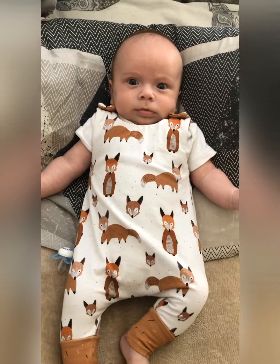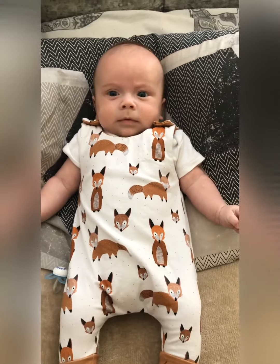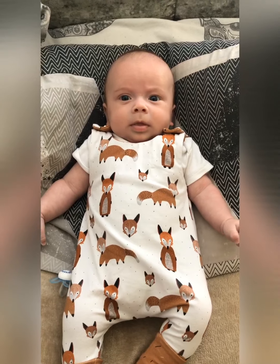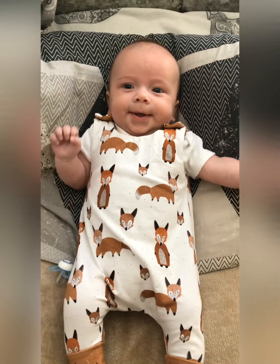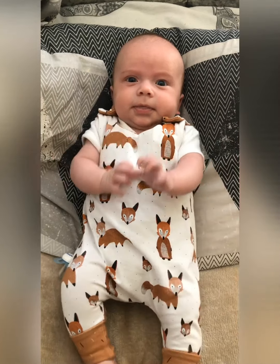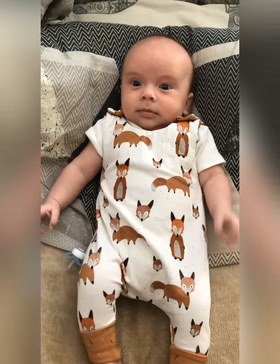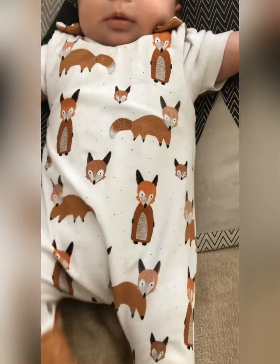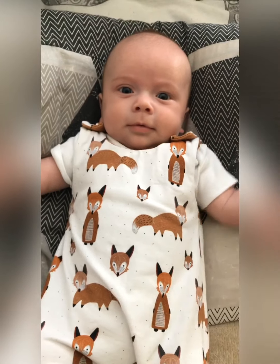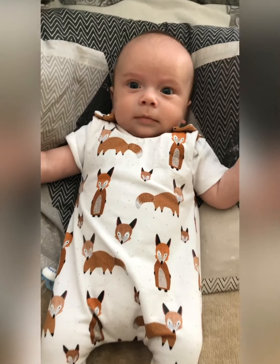I absolutely adore this outfit and it is by the company Lala Loop, which is owned by Kaelin's auntie. You can use the code Evelyn10 for 10% off her lovely clothes. I actually got Lucas a pair of shorts in this material because I absolutely adore it, and it's the last bit of it so I'm quite upset I can't get any more rompers in this. Lala Loop is amazing — I recommend.